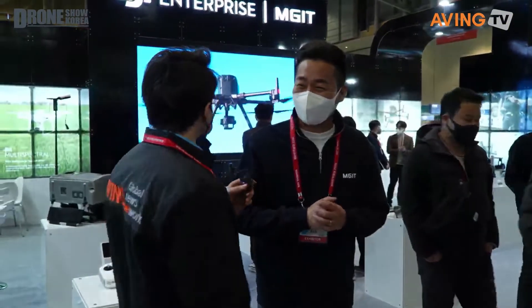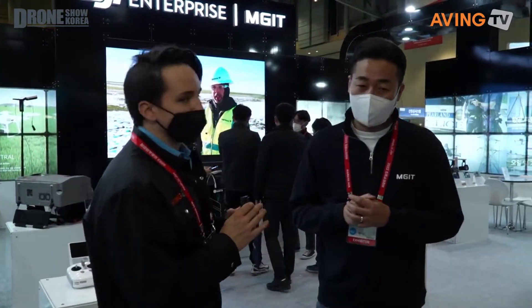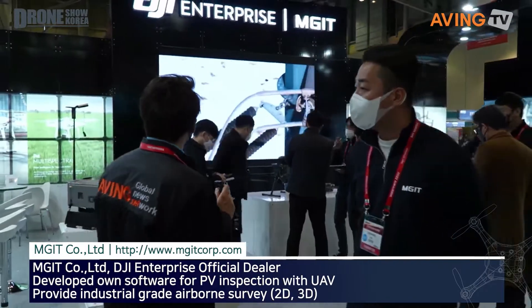Thank you for inviting us to the booth. This is DJI Enterprise and MGIT. Can you tell us about MGIT? MGIT is the official partner in the world. There are several partners in the country, but I think it's a top partner in the world. So, an official partner of DJI here in Korea.